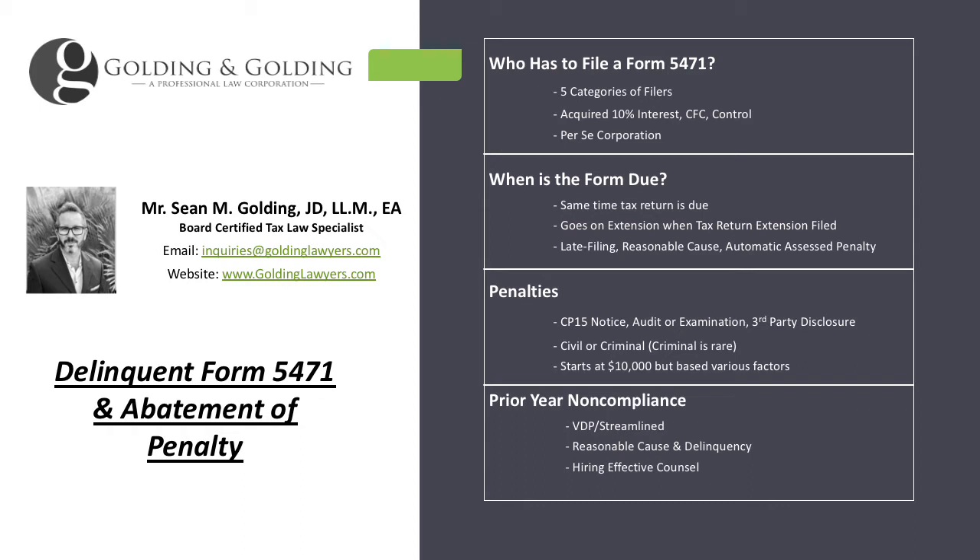One important thing to keep in mind is some taxpayers may have something like the equivalent of a single member LLC overseas and assume they don't have to file. That's not necessarily correct. Even though a single member LLC is typically a disregarded entity in the U.S., default provisions don't necessarily apply to foreign equivalents. The IRS has a list of what's called per se corporations. If you fall on that list, then you probably have to file the 5471 anyway if you otherwise meet the requirements and will not be able to disregard the entity.